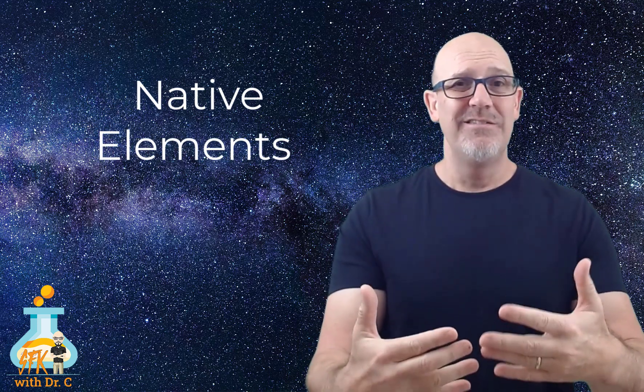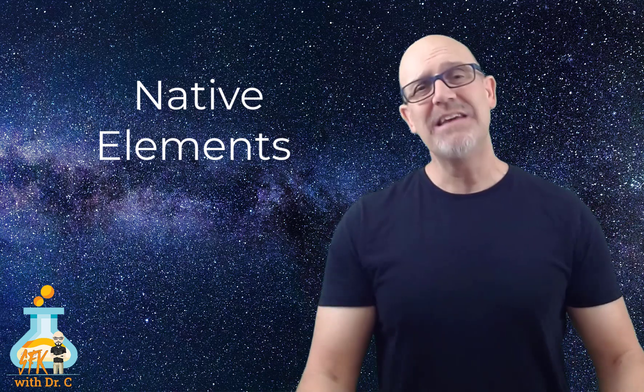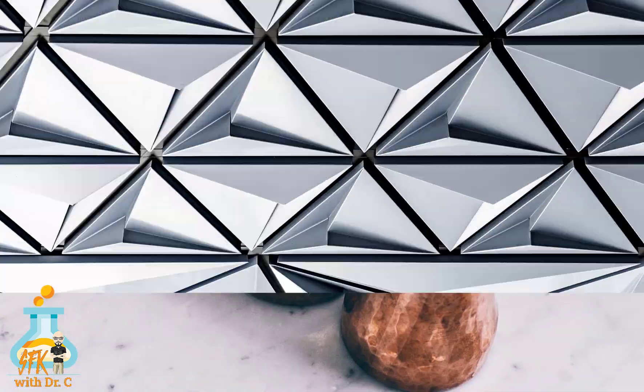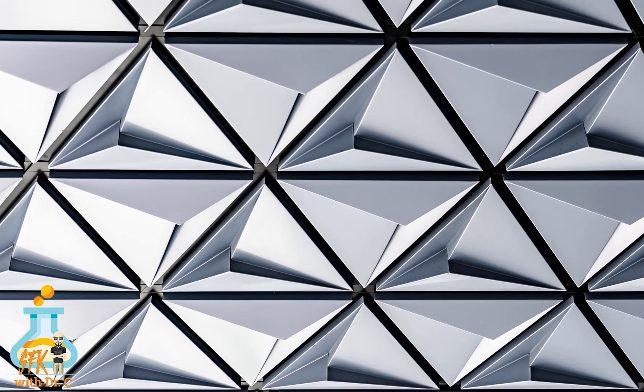The last important non-silicate mineral group are the native elements. They're called native because they're made up entirely of one element. So, for example, diamonds, gold, copper, and silver are all examples of native elements.